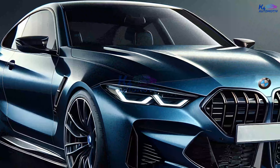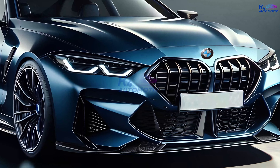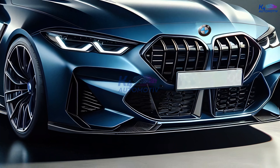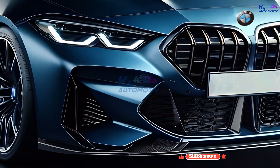Welcome to K4 Automotive, the station where we get behind the wheel of the newest cars and tell you what they're really like. Today, we're taking the 2025 BMW M850i Grand Coupe for a test drive — a car that promises to combine luxury and performance in a way that only BMW can.